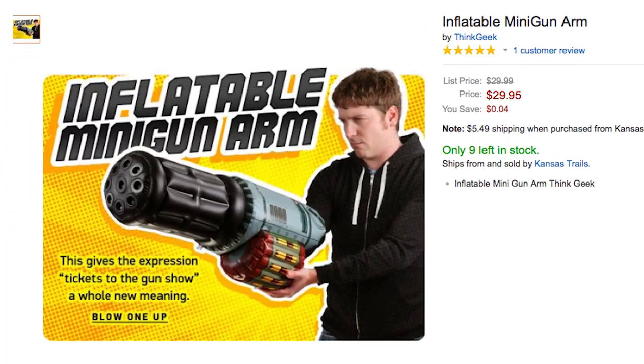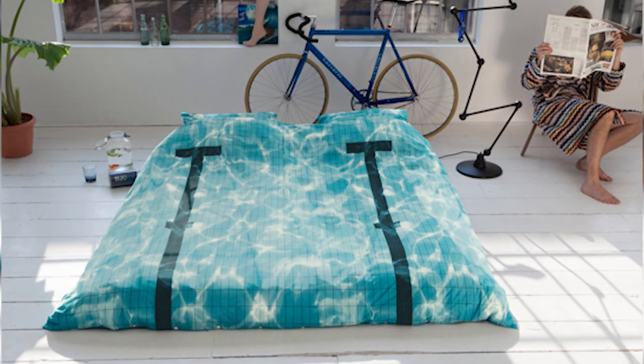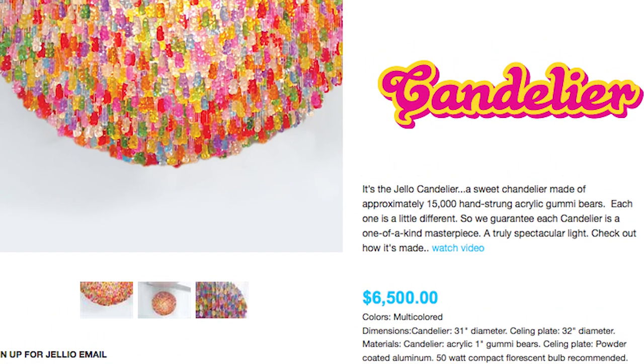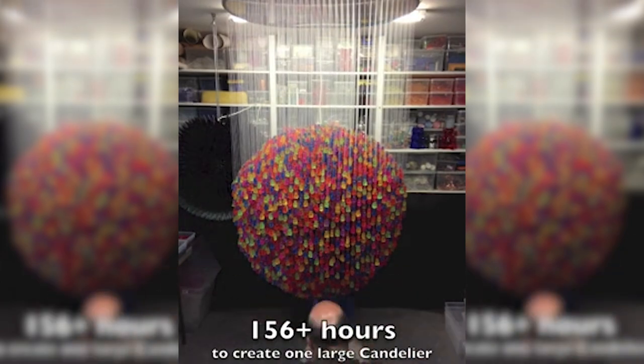You could always blow up your arm with this inflatable minigun arm. After that you want to take a few laps while you nap in your pool bed.